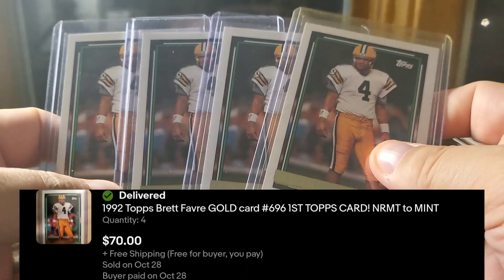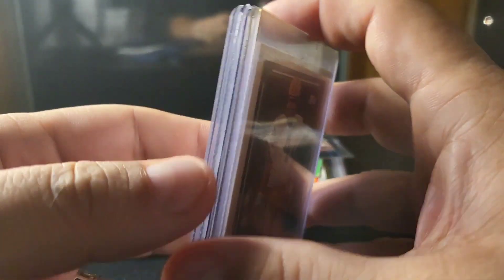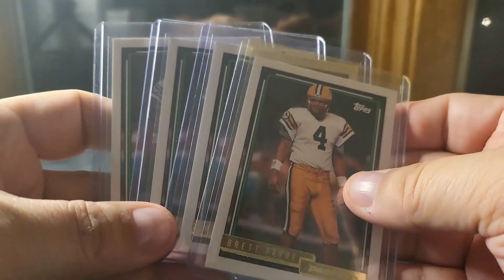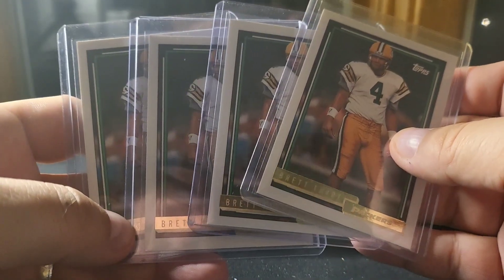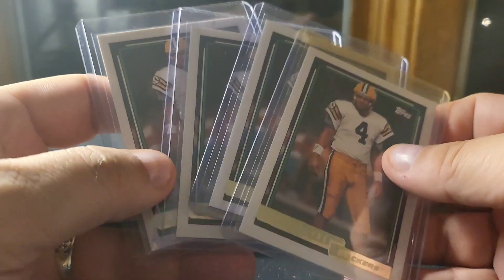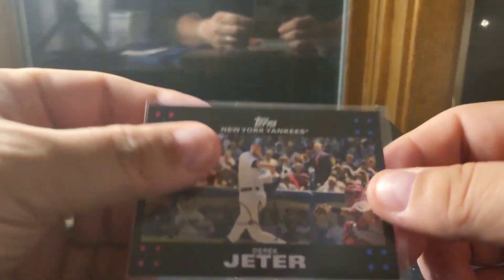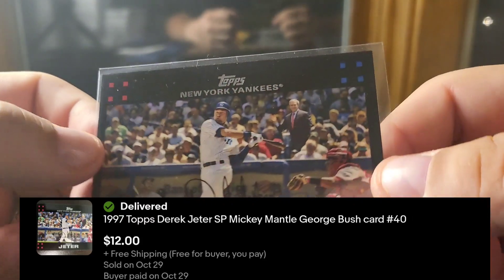I sold four of these gold 1992 Topps Brett Farves. I sold them for a little less than I would really like, but I got a few of these pretty cheap. With the market being down and somebody wanting four instead of just one — combined shipping, lower fees — so I took a slightly lower offer on those and I'll still make some money, which is good.